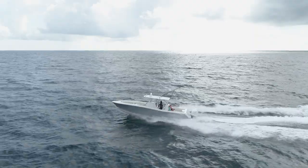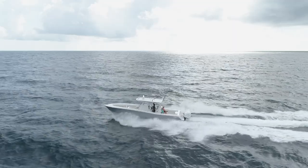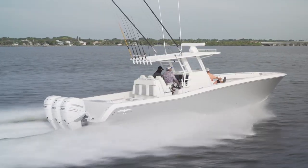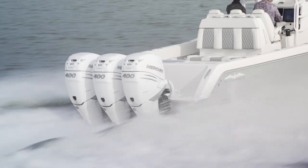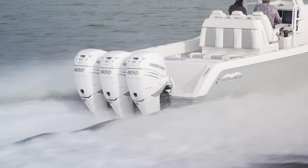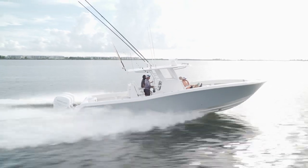But despite my best efforts, I couldn't make her pound or get anyone on board wet. The 39 Open is rated for a maximum of 1800 horsepower, although I can't imagine why I'd ever need so much power since 1200 left me not wanting for any more throttle whatsoever.